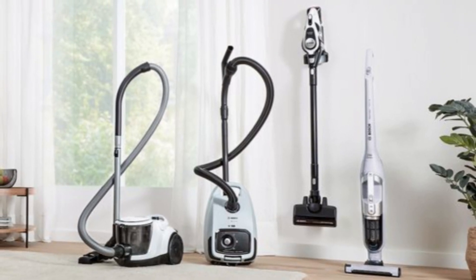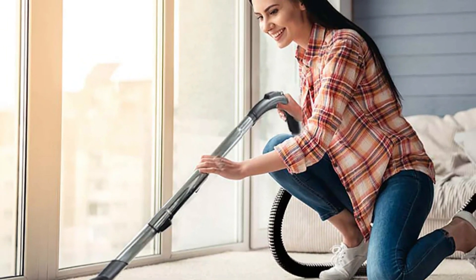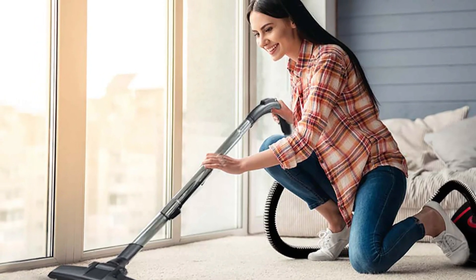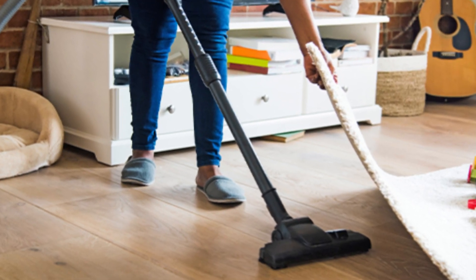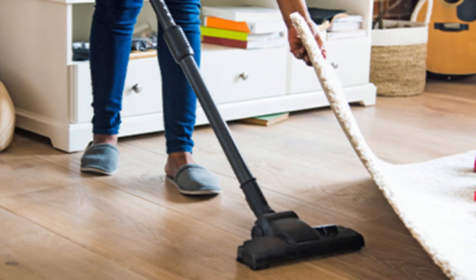From cordless options for quick touch-ups to heavy-duty models for deep cleaning, these vacuums offer a range of features to fit every lifestyle. We'll cover everything from suction power and ease of use to innovative extras designed to make your life easier. So if you're ready to step up your cleaning game, stick around to find out which vacuum cleaner is right for you and your home.